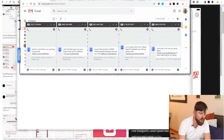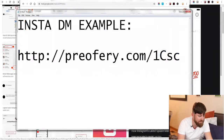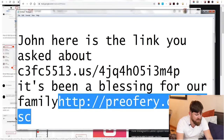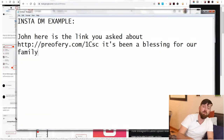You want to give people context — use a proven message template in this niche. For example: 'John, here is the link you asked about' — then paste your link. Or: 'John, this has been a blessing for me and my family.' Or another template: 'Alert — there is an opening in your area' — and paste your link. We have several proven messages like these that we can send out to 150 or 4,500 people per day.